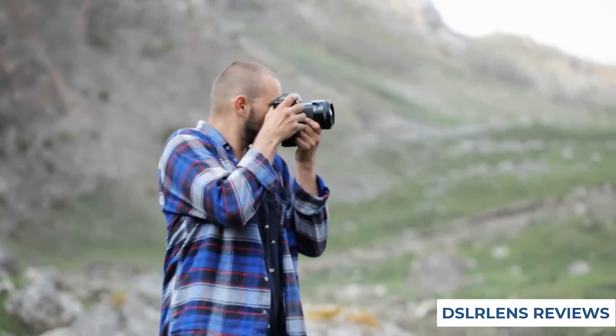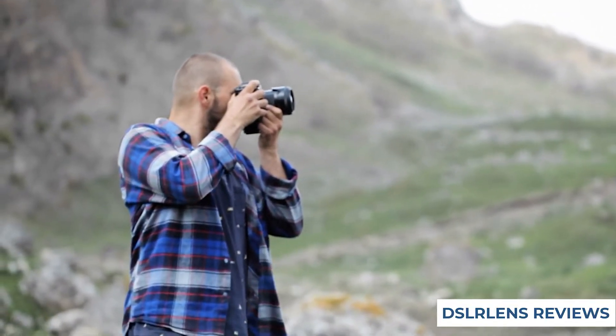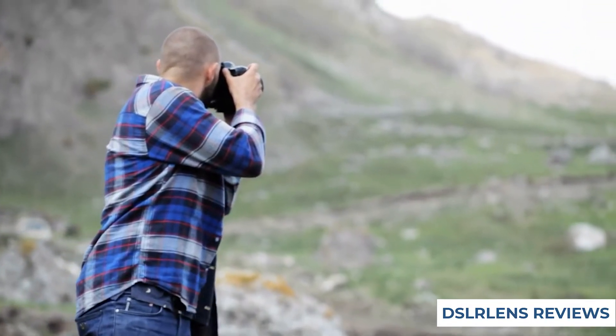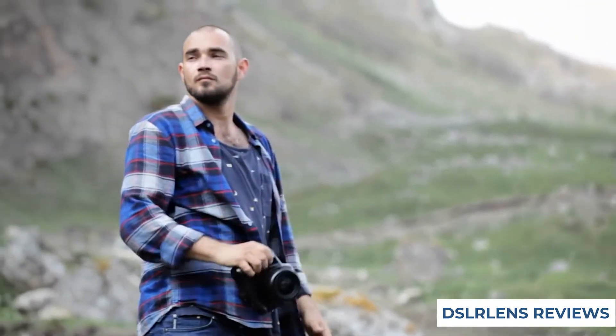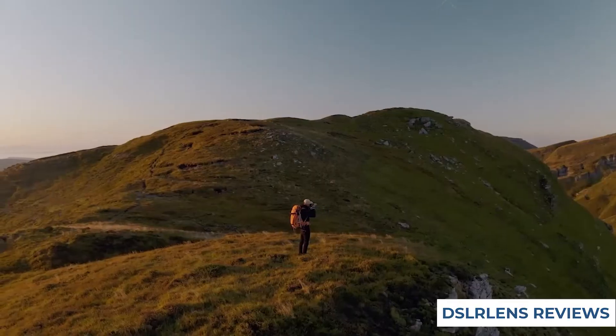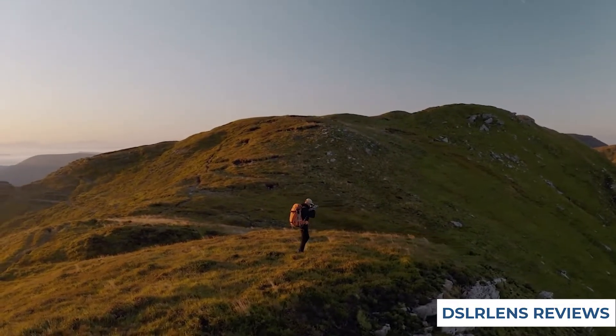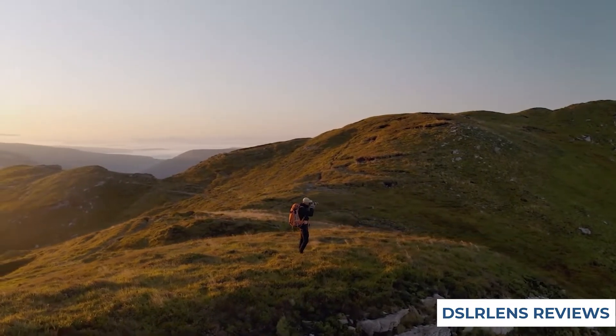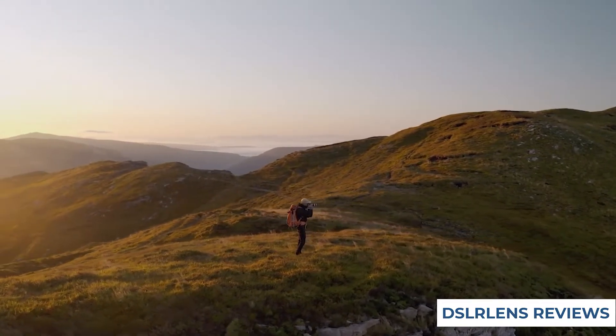The Nikon 55-300mm f4.5-5.6G ED VR AF-S DX Nikkor zoom lens is a great choice for anyone looking for a versatile zoom lens that can handle a variety of photography needs. With its versatile focal range and fast autofocus, this lens is perfect for capturing images of landscapes and wildlife.